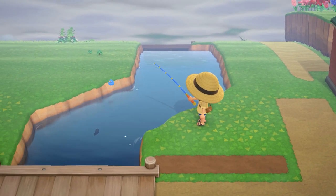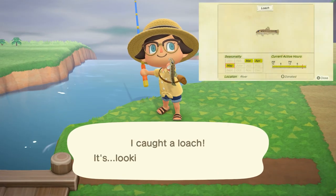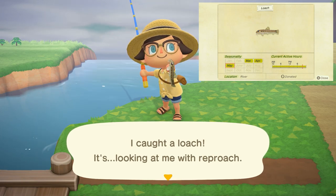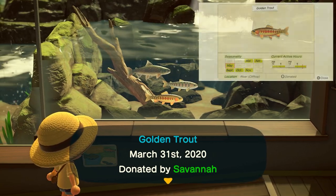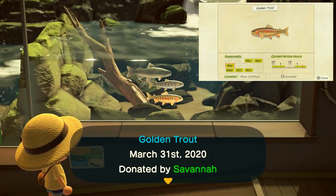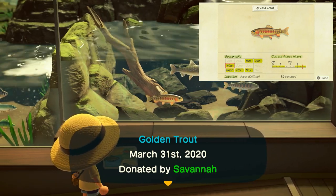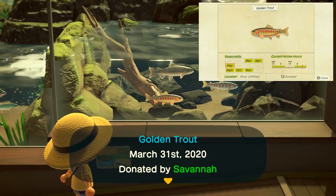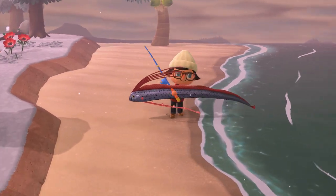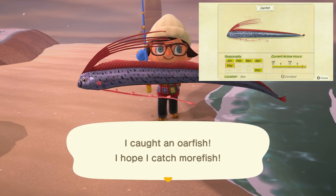May is going to be your last chance to grab a couple of fish, because after the month is over these fish will be leaving. The first is the loach — a small shadow found in rivers all day long, selling for 400 bells. The golden trout is a difficult one to find, so save up on your fish bait. It's a medium to small shadow found from 4 p.m. to 9 a.m. only in rivers on cliff tops — any elevation above ground level — and sells for 15,000 bells. The last fish leaving at the end of May is the oar fish, with a huge shadow found in the sea all day long, selling for 9,000 bells.